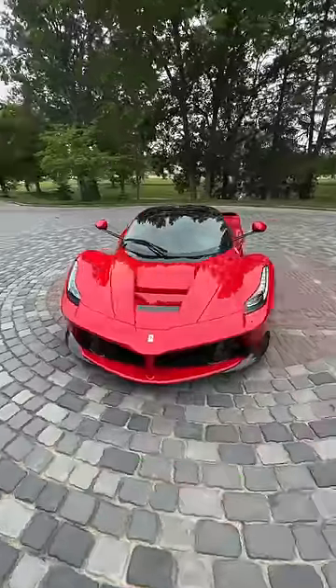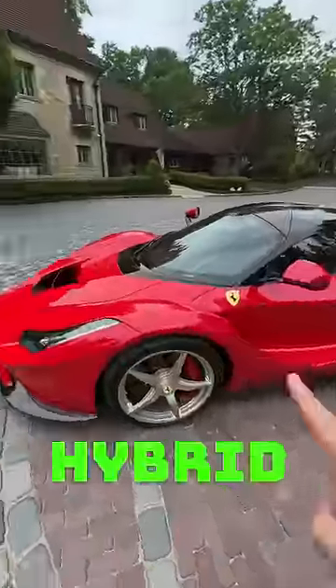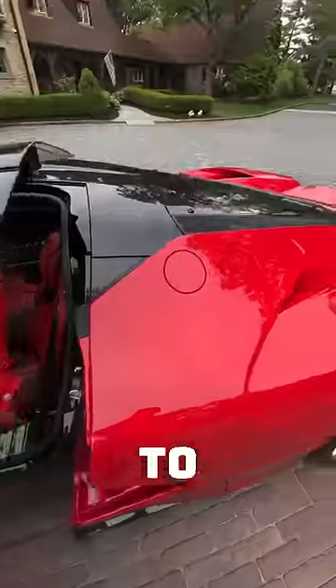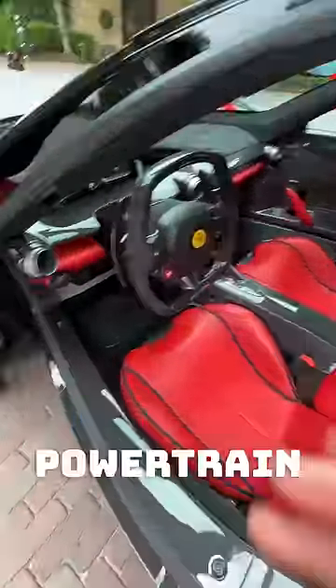This is the LaFerrari and today we're going to take it for a drive. One of the holy trinity members, it's a hybrid just like your Prius and it makes 950 horsepower thanks to its 6.3 liter naturally aspirated V12 and its hybrid powertrain.